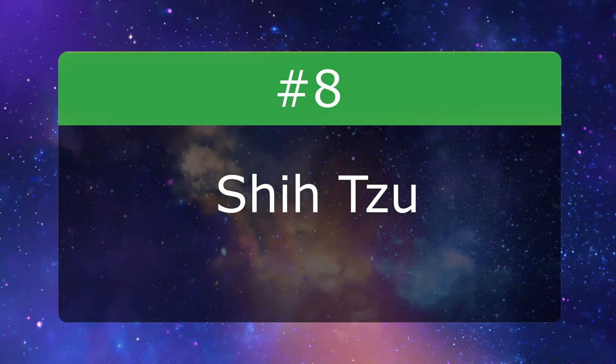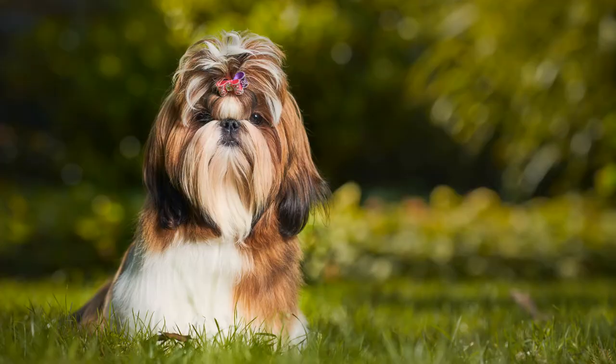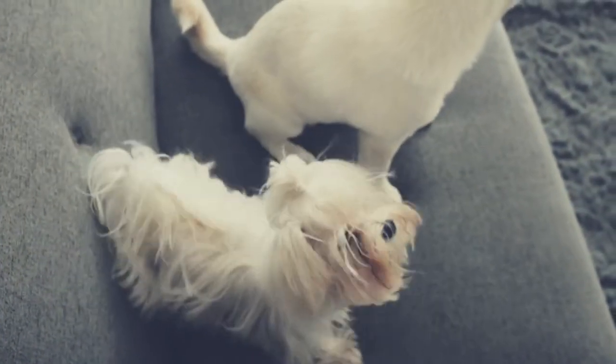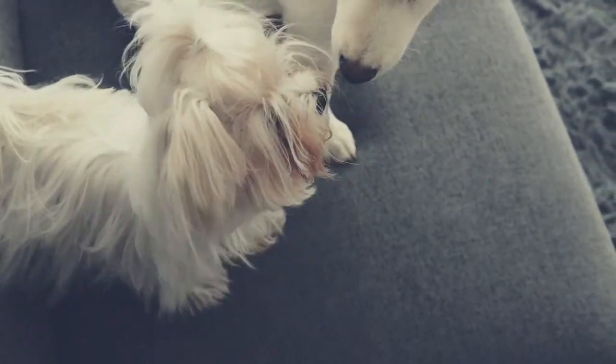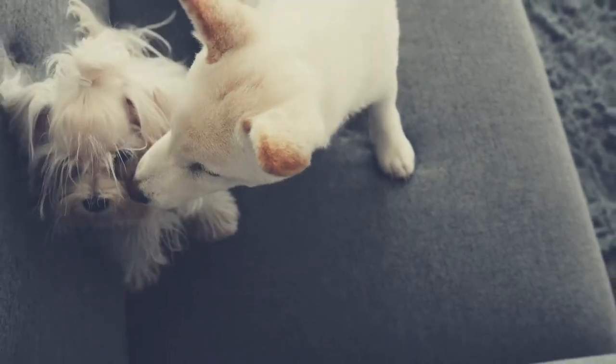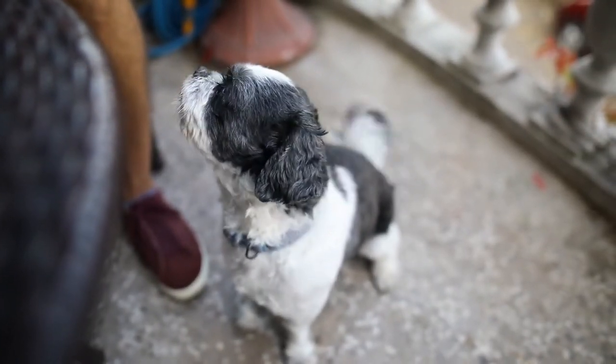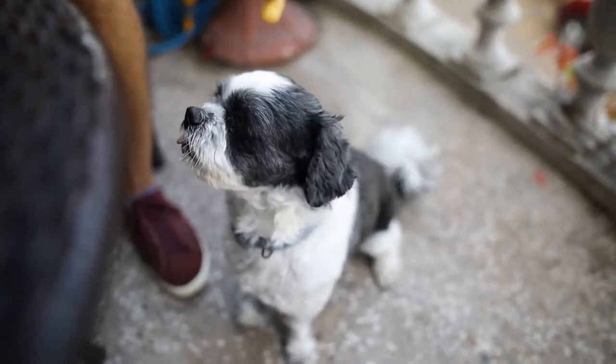Number 8: Shih Tzu. The Shih Tzu is the quintessential lapdog, and its coat needs daily brushing and some styling. It takes practice to get that topknot right. Shorter haircuts require brushing about twice a week. Plan on trips to the groomer every four to eight weeks, depending on the desired coat length.